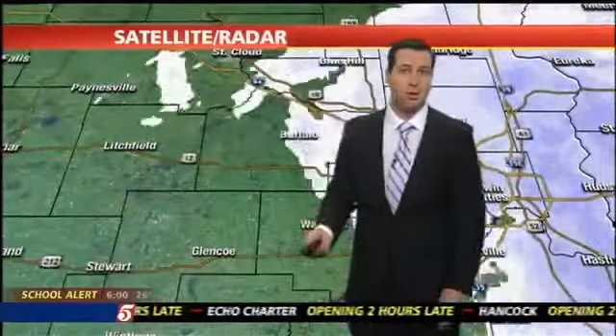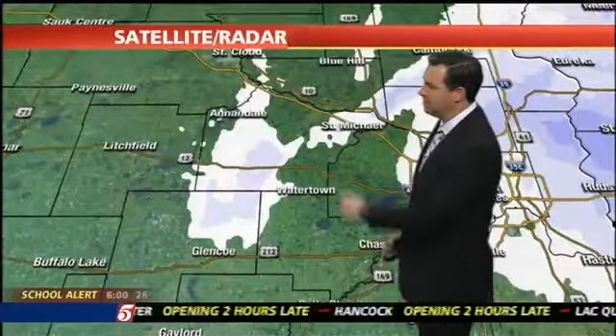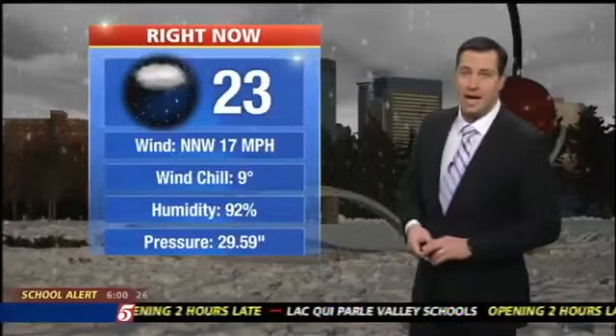Over the next hour or two we'll begin to see this wrap up. Still a chance for some widely scattered flakes out there, but it won't amount to much after about the next hour.